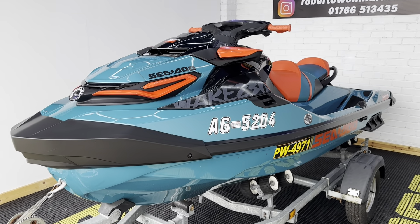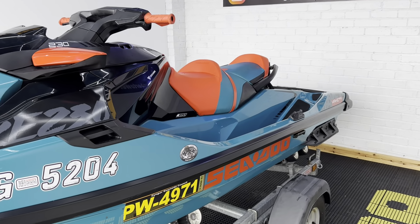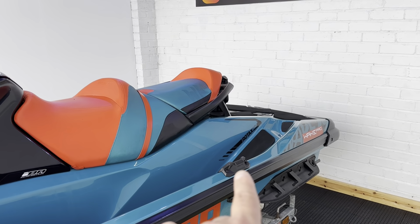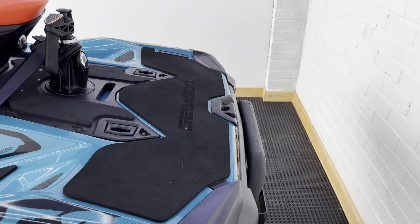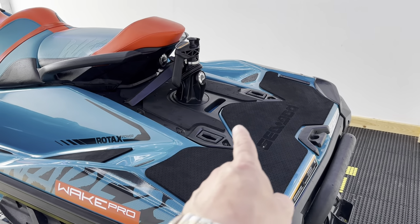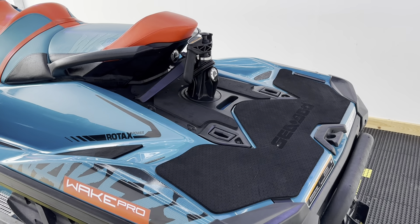So 76 hours, Wake Pro 230 — really well specced machines. They come with a wakeboard rack on the side, wake pole on the back, as well as a boarding ladder and all your link queue brackets on the back platform there as well.